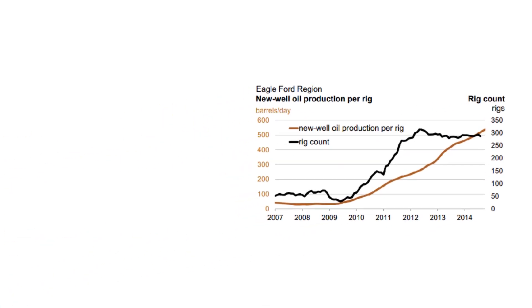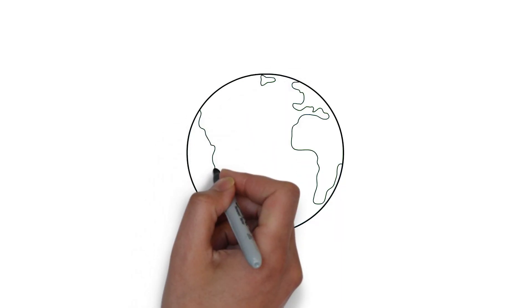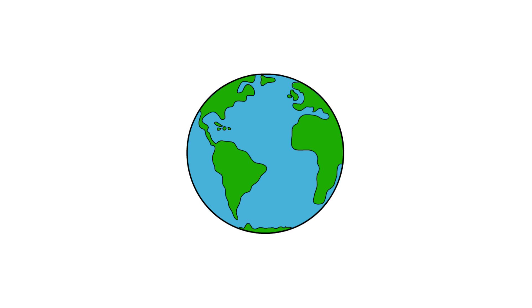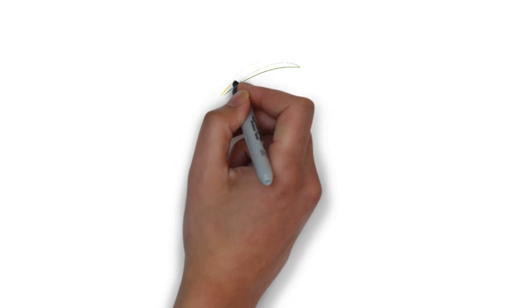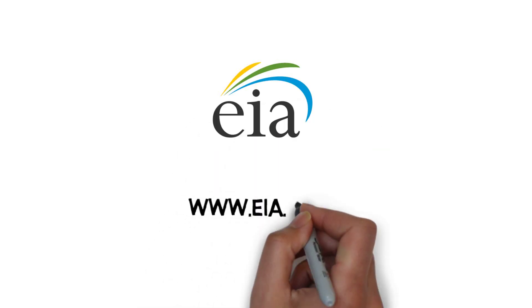Overall, because of these technological improvements, drilling oil and natural gas wells in U.S. shale regions generally produce larger quantities of oil and/or natural gas than earlier drilling activity in the same regions. Because of this trend, and other factors, the United States now leads the world in the combined production of petroleum and natural gas. To learn more about this and other trends in energy, visit www.eia.gov.